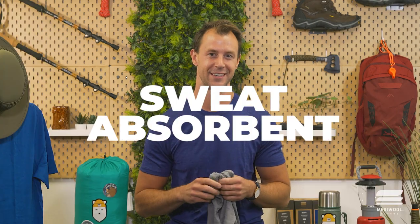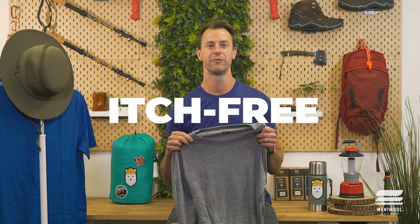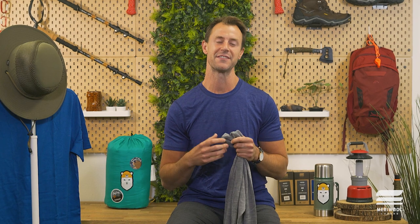Four, it's sweat absorbent. Merino wool's wicking property also keeps your body dry by absorbing your sweat throughout the day. It's perfect for outdoor activities that require you to stay cool and comfortable. Five, it's itch-free. Unlike regular wool fiber that is heavy, coarse, and itchy, Merino wool is actually thinner, finer fibers that make it soft to the touch and won't irritate even sensitive skin.